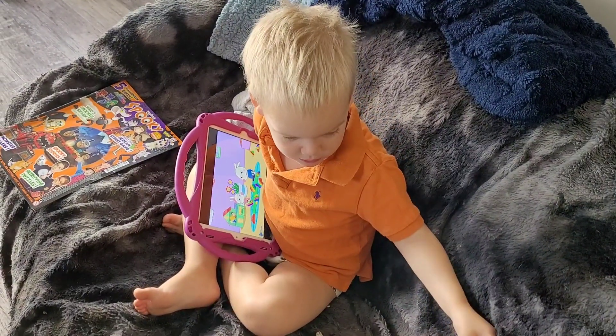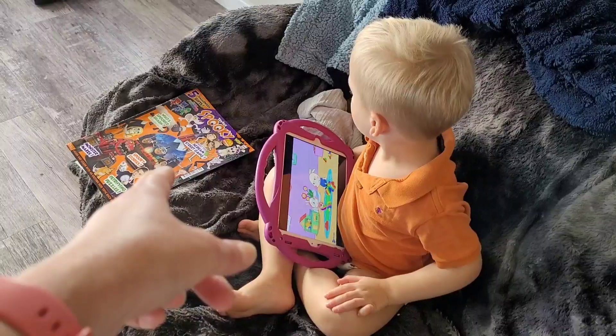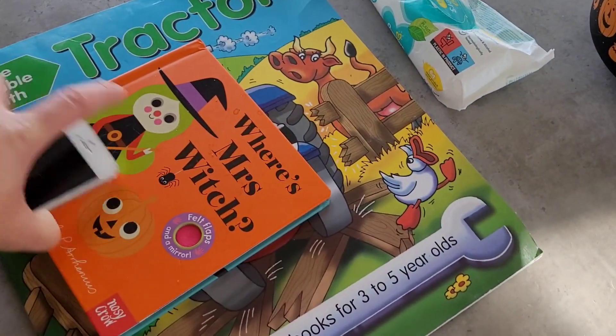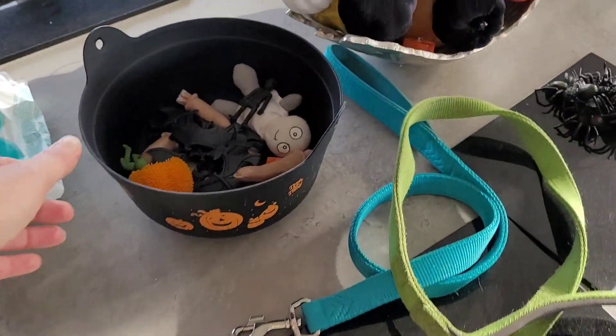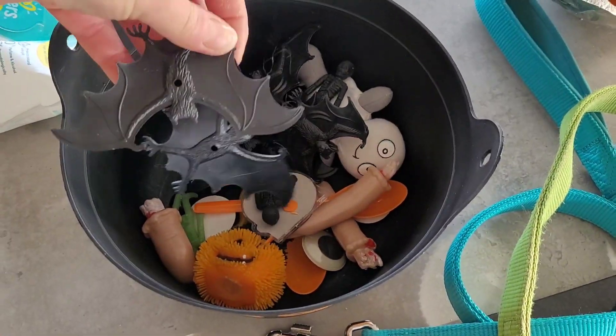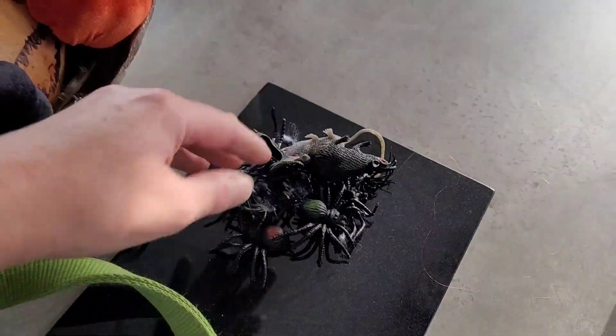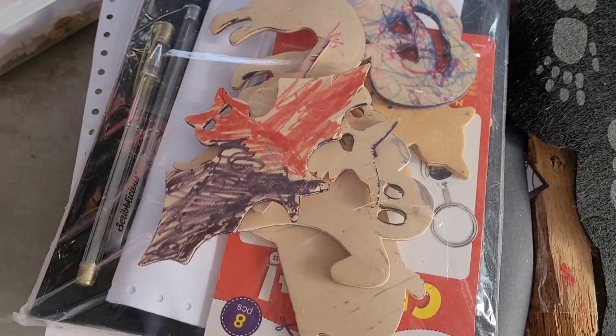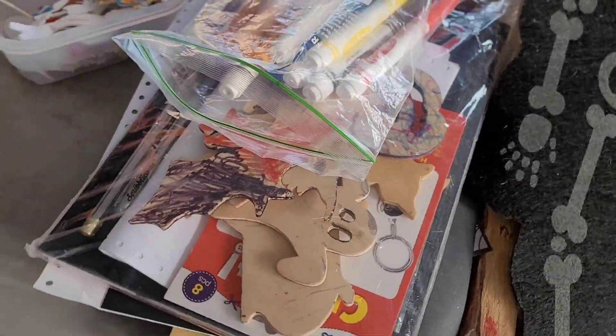It was Pippa's box of Halloween stuff. There was a spooky magazine and lots of bits in there. I had to take all the rats and skeletons and spiders out - he wasn't keen on those. And then we've got various Halloween crafts to do as well, all sorts of things in the box.